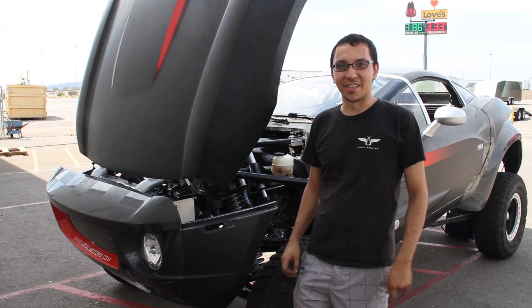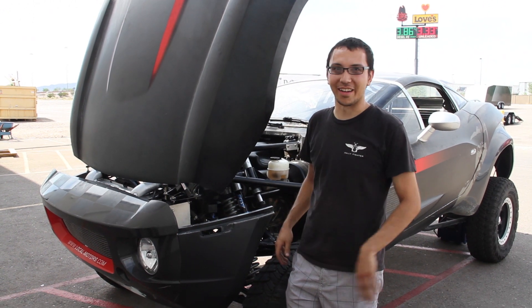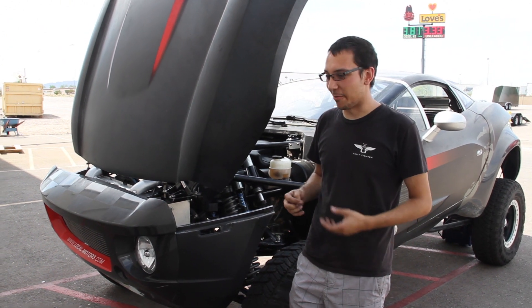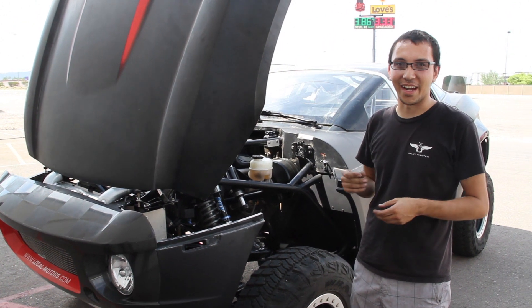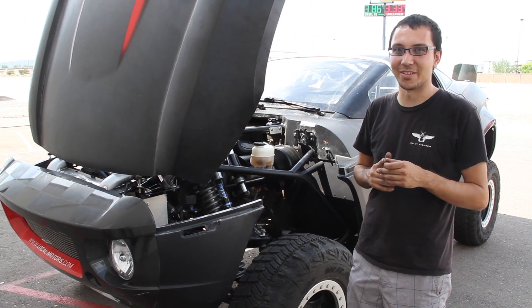My name is Nicholas Bauer and I'm an engineering intern here at Locomotors. Basically what I was tasked with was resurrecting the beta car. This is the very first Rally Fighter. It was powered by a BMW diesel engine and what we did today was we took it to Force the Air Technologies to get dyno tuned because we put some new stuff on it.